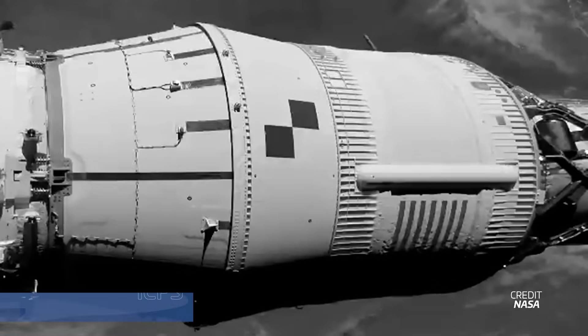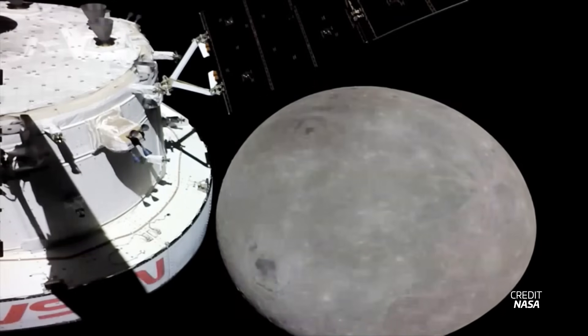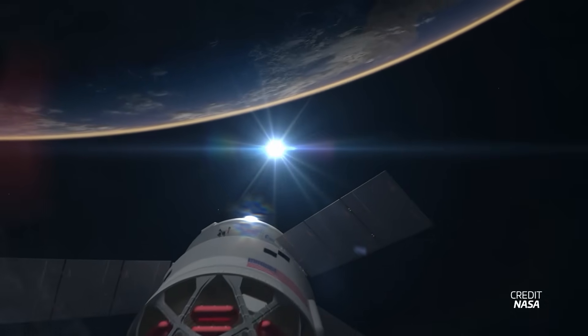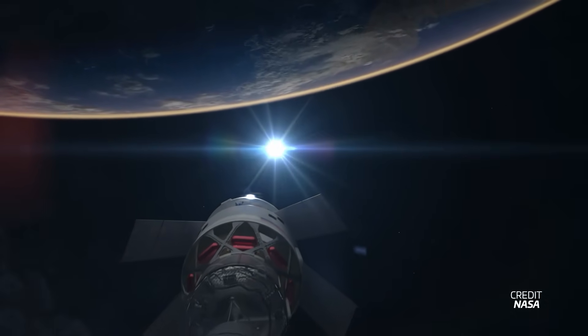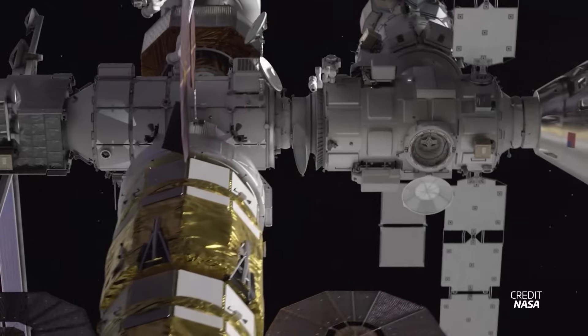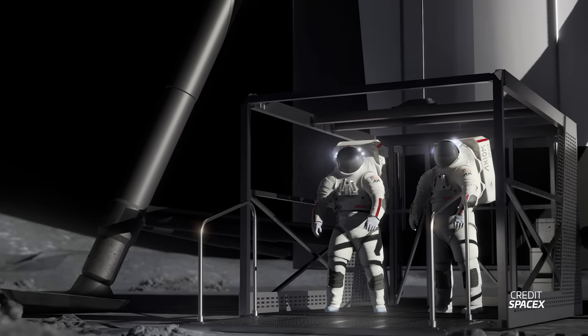The ICPS has proven its abilities on Artemis 1, providing the necessary thrust to propel Orion into lunar orbit. However, its limitations in power and payload capacity make it inadequate for the more ambitious goals of Artemis 4 and beyond, which aim to deliver heavier payloads, including components for the Lunar Gateway space station and sustained lunar surface operations.